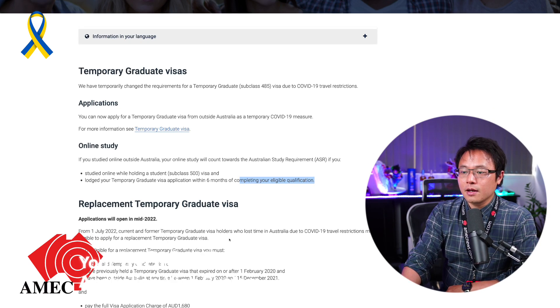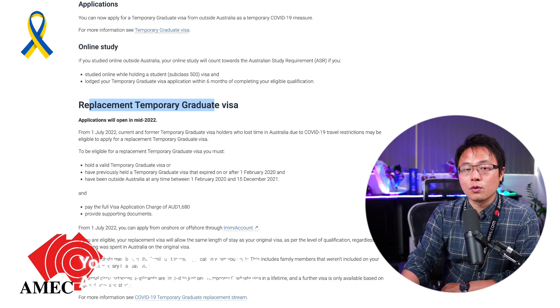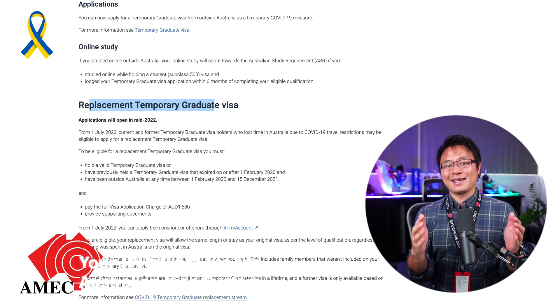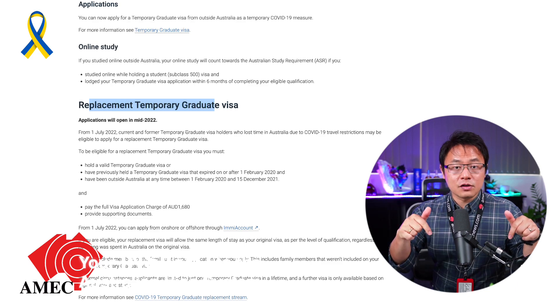You still need to apply for a student visa, get it approved and granted, and then lodge your temporary graduate visa within six months of completing your eligible qualification. You can still lodge your 485 visa offshore — that option is still there. And there's also a replacement provision: people who held a 485 visa during the pandemic may have already received an email extending their current 485 visa until September 2022.